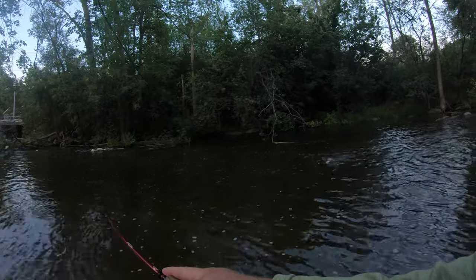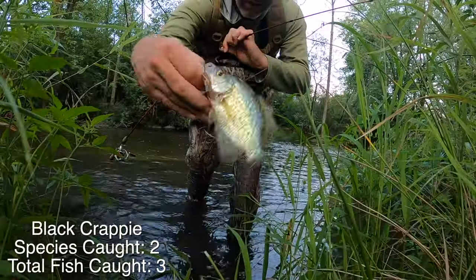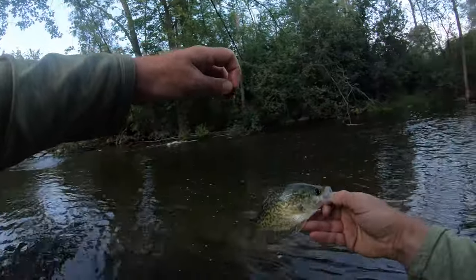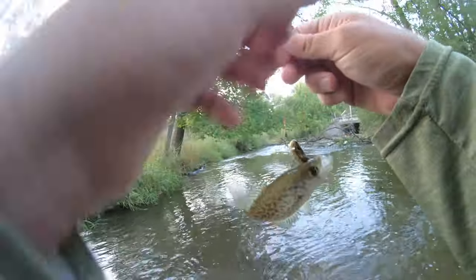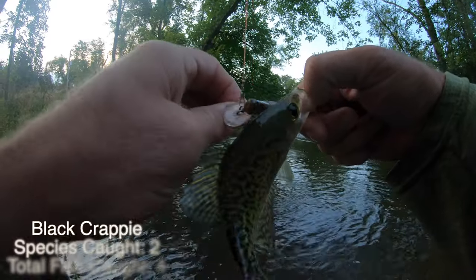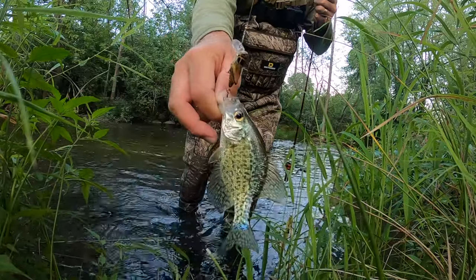There we go. Oh heck yeah — crappie! I got two species now, baby. This is a black crappie. Heck yeah! Look at that, baby! Let's go! See your crappie! Yeah. What do I got? Tiny, tiny crappie! Tiniest crappie! Look at this baby crappie — so tiny!